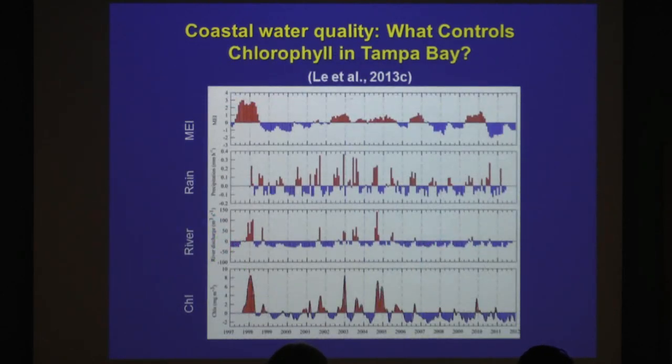What drives the phytoplankton, on top of management? Nature. This is the ENSO index — positive phase, negative phase — and this is the river flow into Tampa Bay. You can see it almost mimics the ENSO signal, so it's a remote connection, though not always. And look at this chlorophyll derived from satellites — it's remotely driven by ENSO in addition to management.